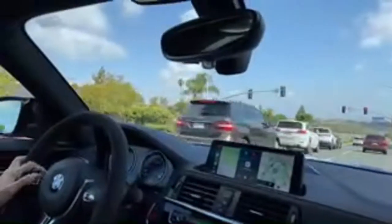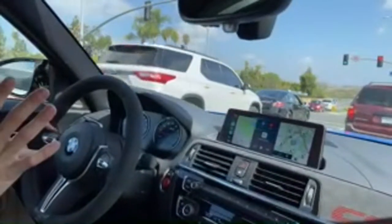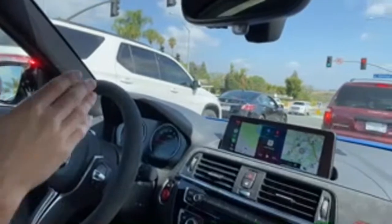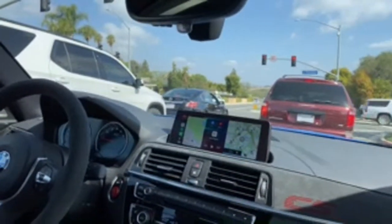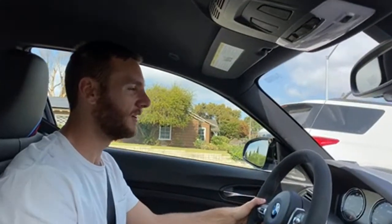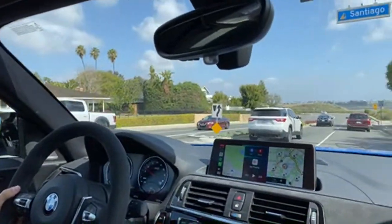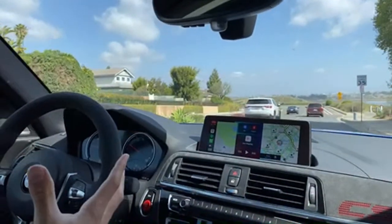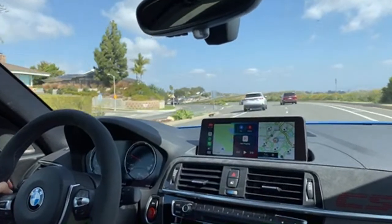A few people are talking about whether this car attracts attention. It really does — I've had five or six people who knew what it was slow down, take a second look realizing it's not a regular M2 but a CS, and actually pause to take a photo through their car window. Even if you don't know what it is, this Misano Blue Metallic with gold wheels stands out quite a bit.